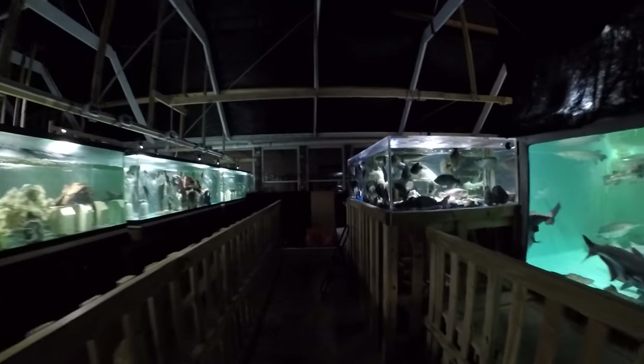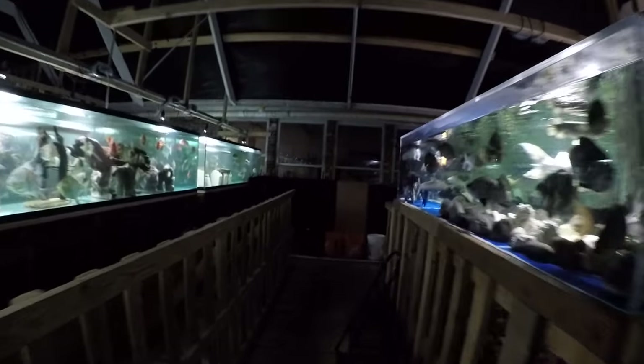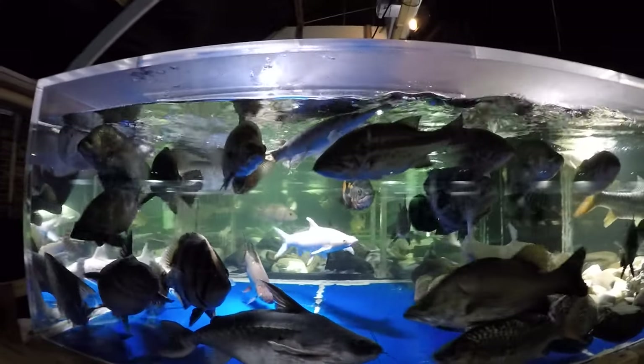I usually show you how the mullet or other fish go down in the 1800-gallon. I want to show you how the pellets are taken — I show that less frequently. They're taken with much gusto.